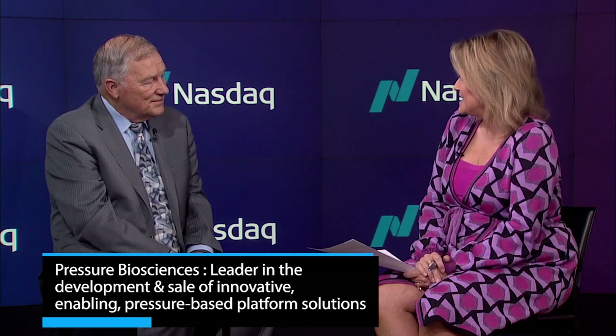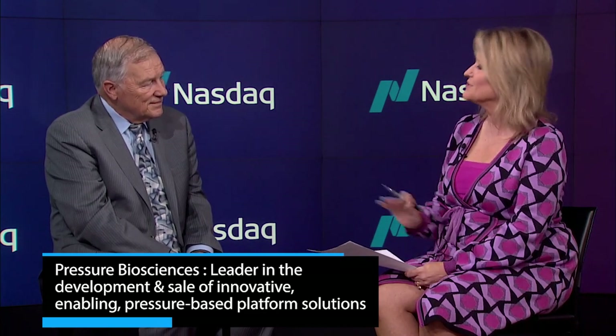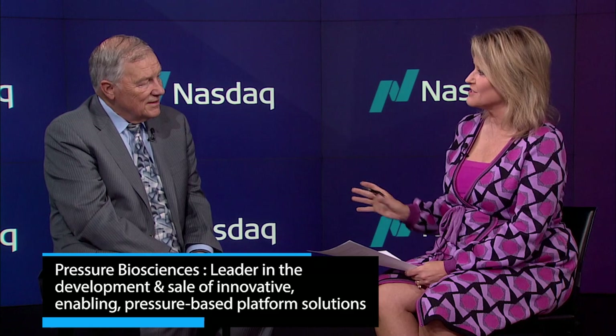Pressure Biosciences is a leader in the development and sale of innovative high-pressure tech instruments and services for the life science as well as other industries. With me is CEO Rick Schumacher to talk about this. I was just fascinated by this technology — it's very unique. Give me an overview of the company and what it is that you do.